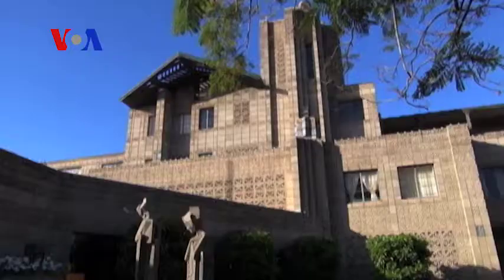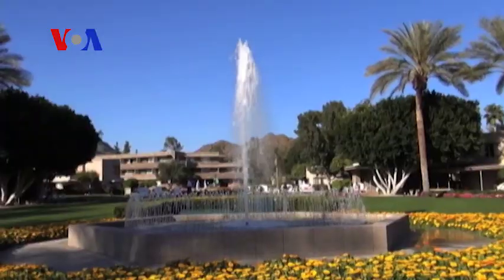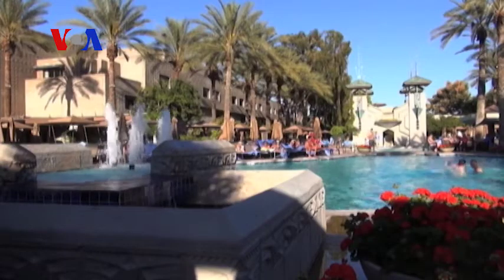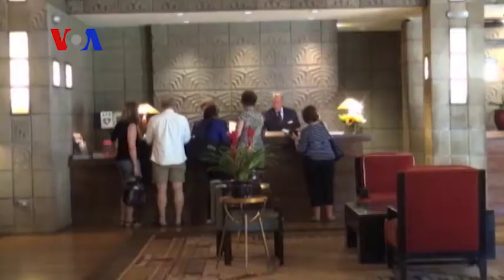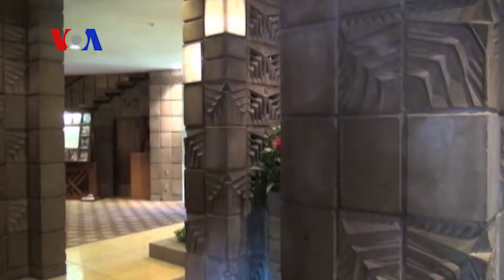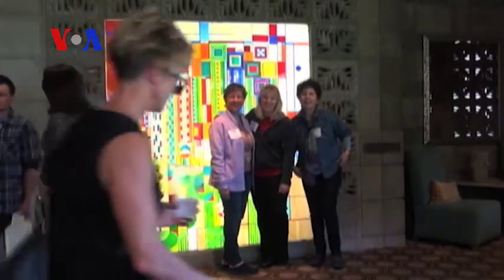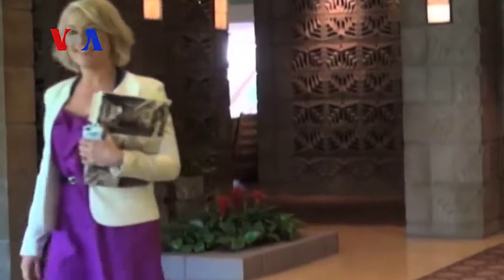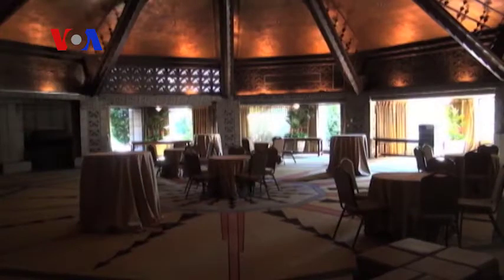Half an hour from Taliesin West is a historic resort the Foundation calls one of the world's best examples of a luxury hotel strongly influenced by Frank Lloyd Wright. The Arizona Biltmore was designed by one of Wright's students. For these Biltmore blocks, Wright was an on-site consultant.